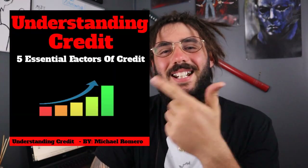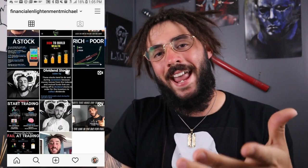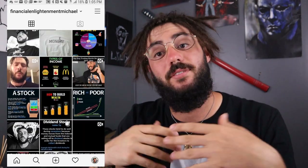Check this out — this is a free e-book that I wrote on credit: understanding credit, the five essential factors that make up credit. It basically tells you what credit bureaus look at whenever they're scoring your credit. If you want a free copy, go ahead and leave your email down in the description. If you don't want to do that, you can go to my Instagram, which is financialenlightenmentmichael, follow me and shoot me a DM and you'll get a free copy. Like I said, free of charge — I put a lot of work into this and I know you guys are going to get some good information out of it.